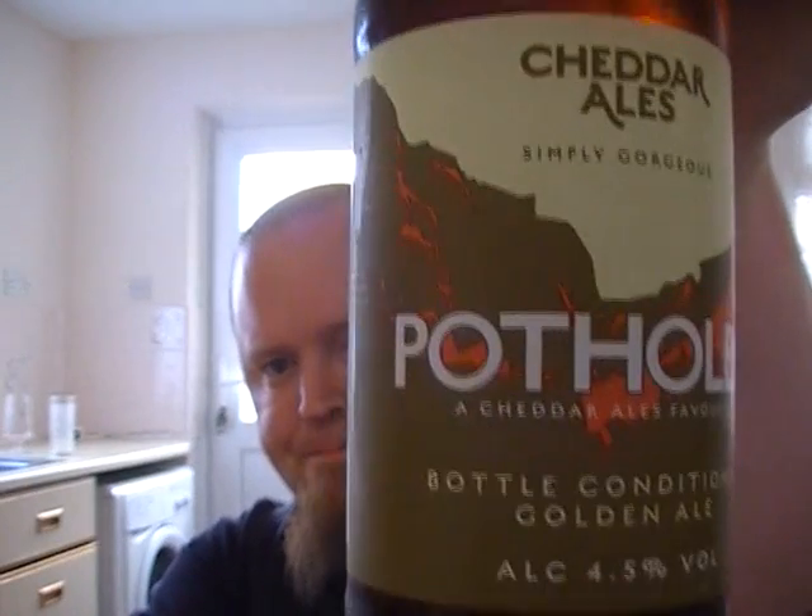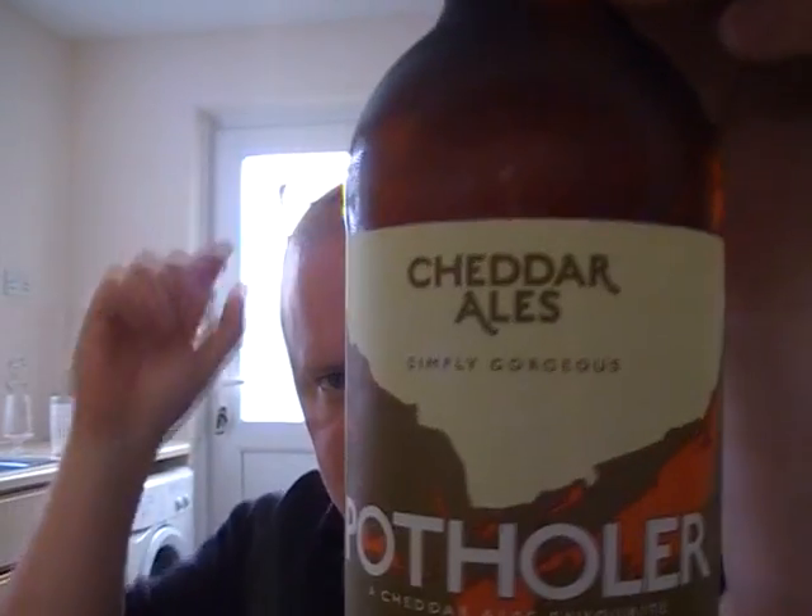It's from Cheddar Ales, and they're based in Somerset. This is their Potholer Golden Ale. I've heard pretty good things about this brewery — very solid, sessionable beers. It says Potholer is an award-winning golden ale with zesty fruit flavours and a rounded hoppy finish. It's brewed using the best quality Maris Otter, crystal and wheat malts and a unique blend of the choicest whole hops. They're based in Draycott Road, Somerset. Website is www.cheddarales.co.uk. It's 4.5% and it says simply gorgeous — so let's see if it is.